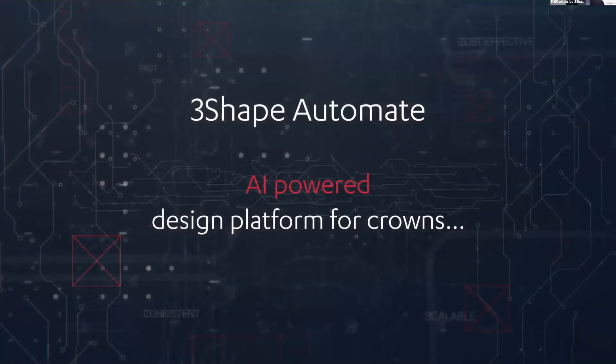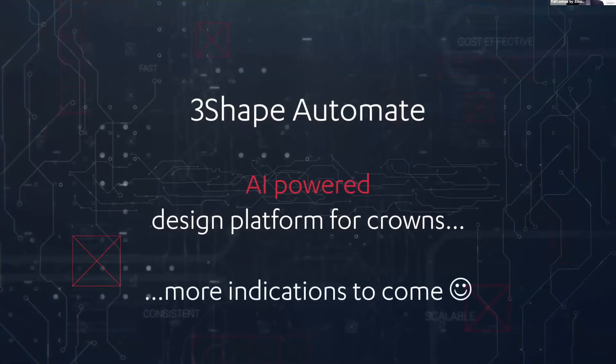3Shape Automate is an AI-powered design platform for crowns right now. When we talk about Europe, it's only for crowns and more indications are to come. We'll go into detail about what's coming at the end.